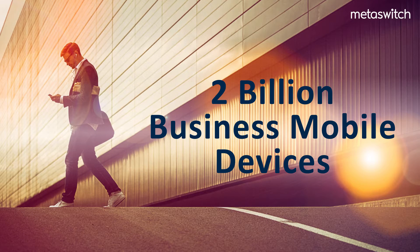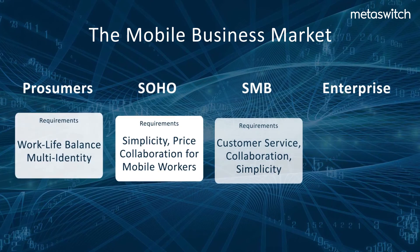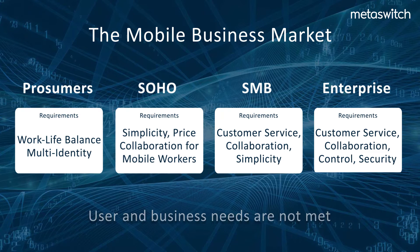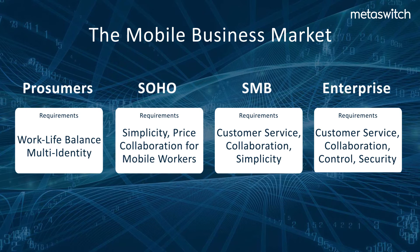Analysts forecast that there will be 2 billion mobile devices used by businesses by 2020. Users of these devices struggle to collaborate with customers and colleagues and manage their work-life balance from their mobile devices. Additionally, their employers are challenged to enable them with mobile-centric communications tools that increase productivity, are cost-effective, and include management and policy controls.